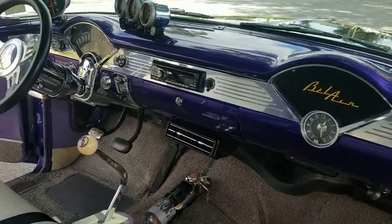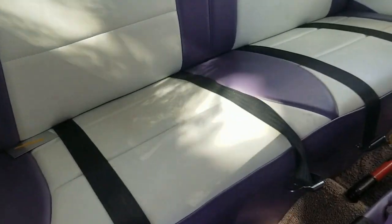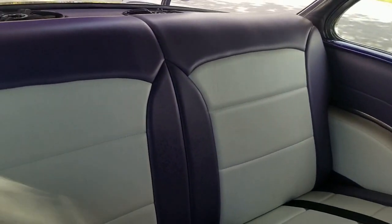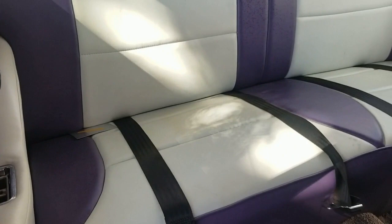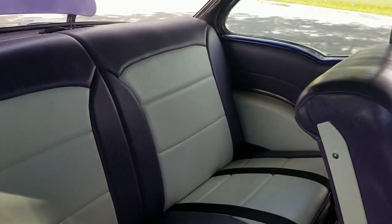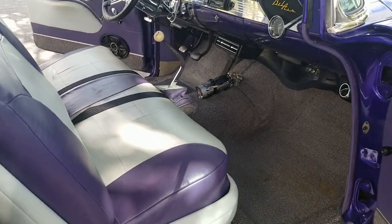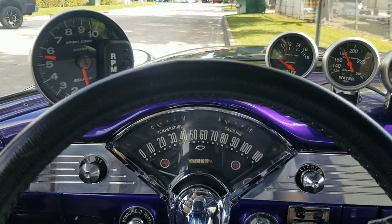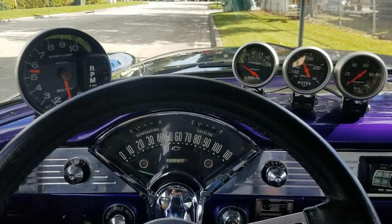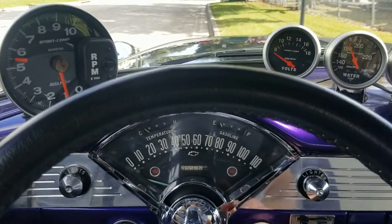We'll take a look at the dashboard in a moment. Okay, we're going to start this baby up — 1955 Bel Air. Vehicle's in beautiful condition. Going in to start it up — you can check all the gauges and see everything's fully functional. Here we go.